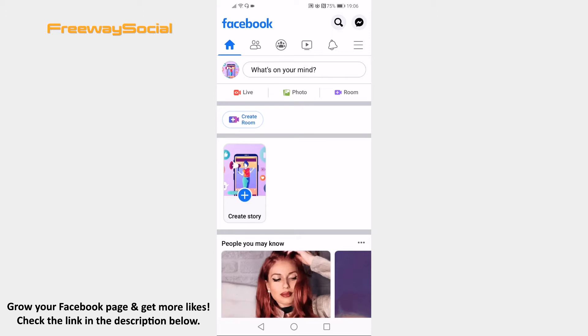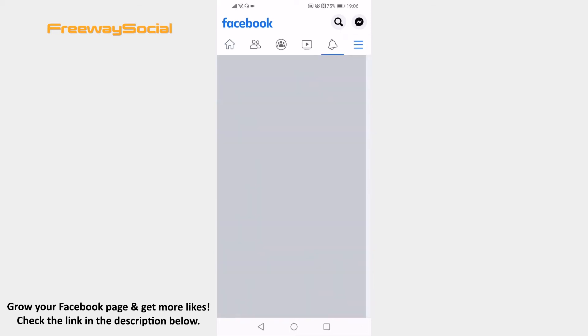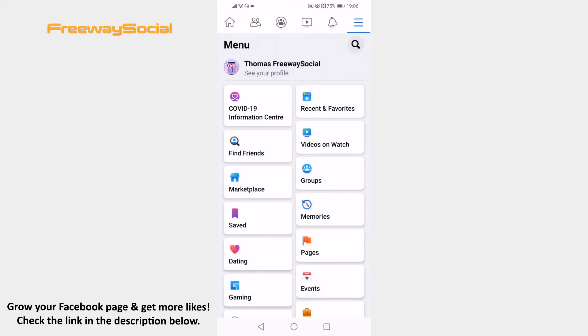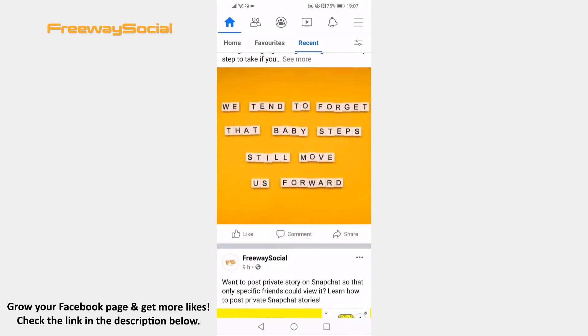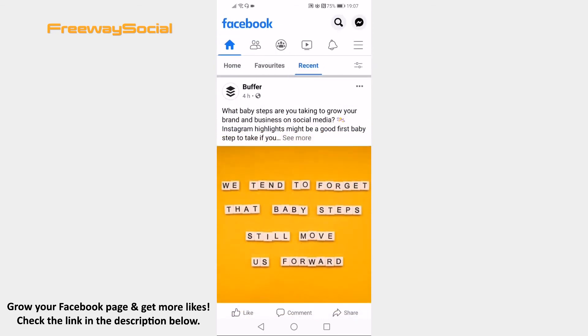Open the Facebook app on your phone and login to your Facebook account. Tap on the menu icon at the upper right of your screen. Here you should see an option named Recent and Favorites — just click on it. Now your feed should be automatically filtered to display only the newest posts.